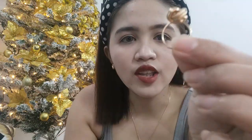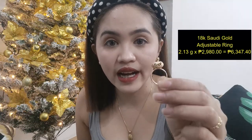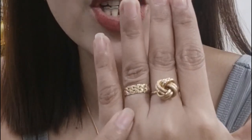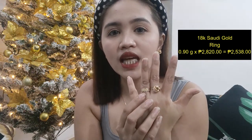Next naman natin, this one. Yung design nito is para siyang katulad nitong ating earring. This one naman is 2.13 grams times 2,980 per gram, so this is 6,347 pesos. Ito ay adjustable — dahira lang ako makakuha ng ring na kasya sa akin kasi medyo maliit yung aking daliri, so kinuha ko na itong adjustable para kahit saan pwede ko siyang ilagay. Next, this one is also 18K Saudi Gold — parang ang design niya is para siyang wedding ring design. This is only 0.9 gram, times 2,820 — 2,538 pesos lang siya.